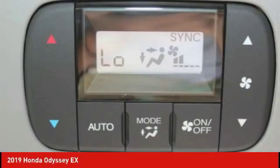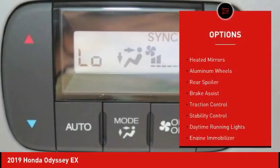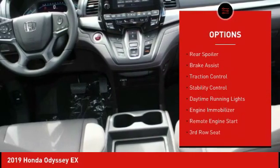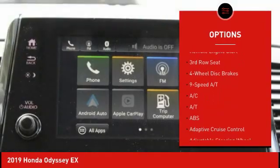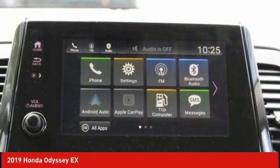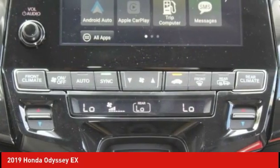Here are some of this vehicle's great options: blind spot monitor, heated mirrors, aluminum wheels, rear spoiler, brake assist, traction control, stability control, daytime running lights, engine immobilizer, and remote engine start.